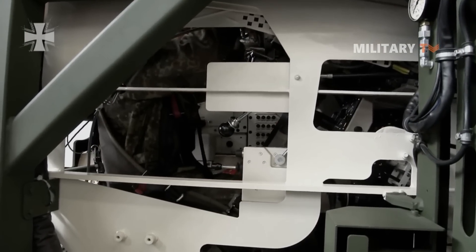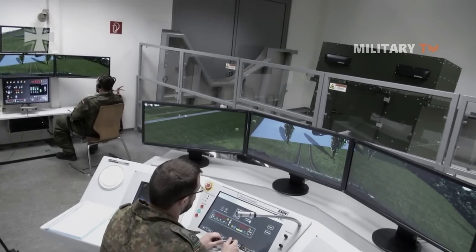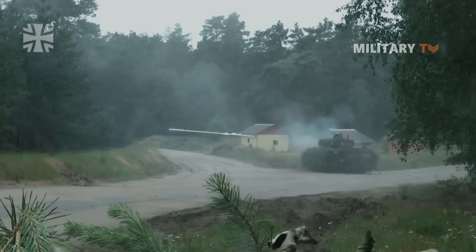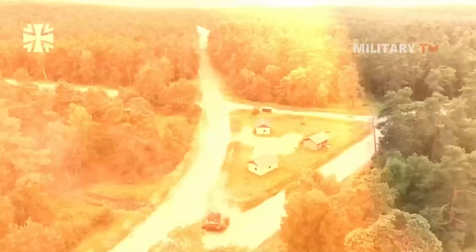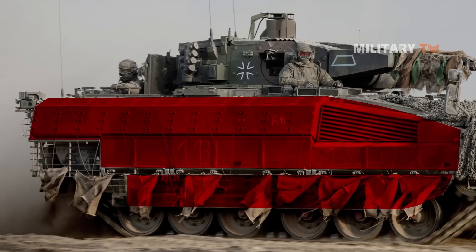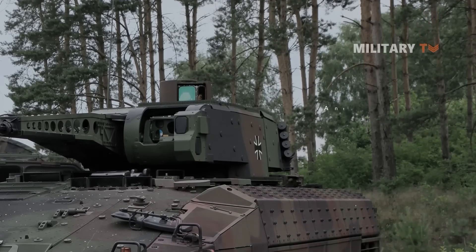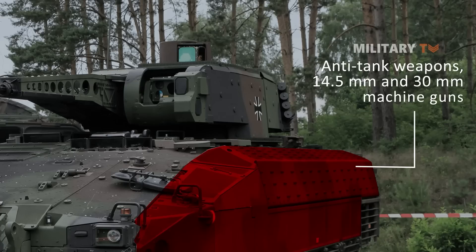Its chassis development and design were undertaken by Rheinmetall. An increase to the significantly more extensive protection level C, or combat, is carried out using easily attachable additional equipment and protection modules. These armored modules are attached to the vehicle's flanks and are hinged, ensuring rail loading capability even with maximum level C protection. The modules protect the crew against handheld anti-tank weapons, 14.5mm, and 30mm machine guns and other threats.